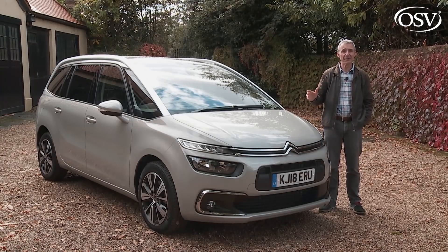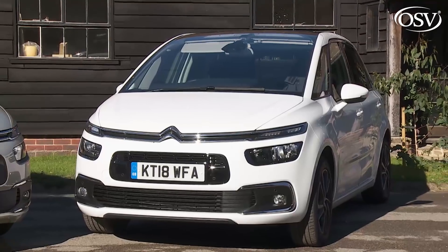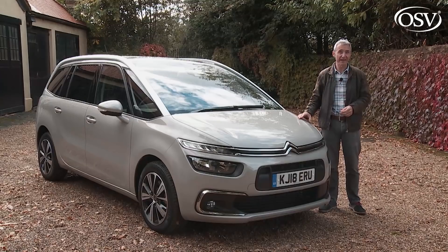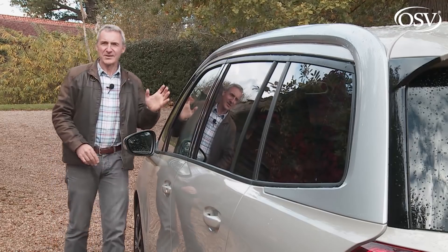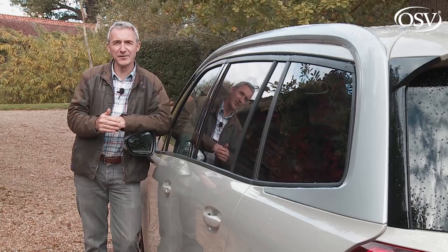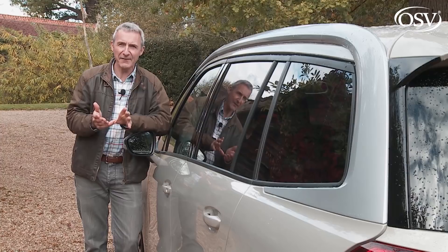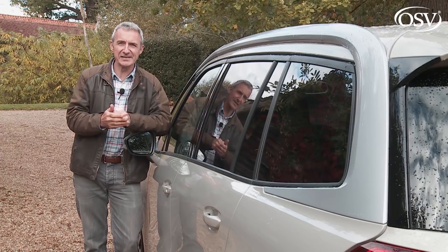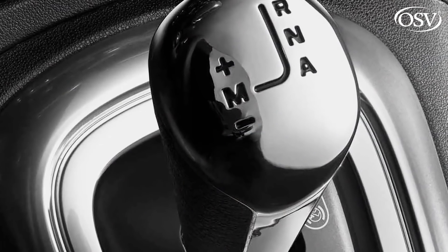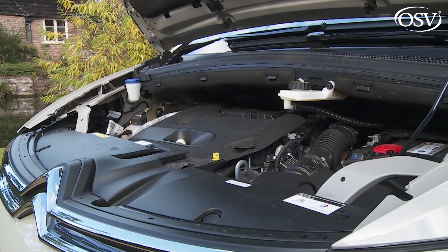Citroën expects the majority of C4 Space Tourer sales to be of this seven-seater Grand model. The premium to graduate from the shorter wheelbase version and gain the extra third seating row is only £1,700 — considerable extra family flexibility. At the time of this test, Autumn 2018, Grand C4 Space Tourer pricing ran from around £24,000 to around £32,500 across three trim levels: Touch, mid-range Feel, and top-spec Flair. Most sales are likely in the £25,000 to £28,000 segment. The EAT8 eight-speed automatic gearbox is a £1,570 option, and it really suits the laid-back demeanour of this Citroën. The top BlueHDi 160 diesel requires that auto gearbox as standard.